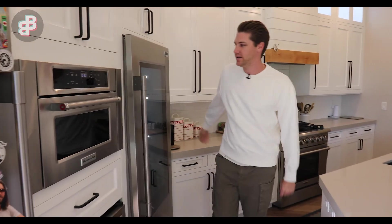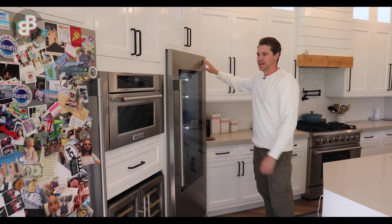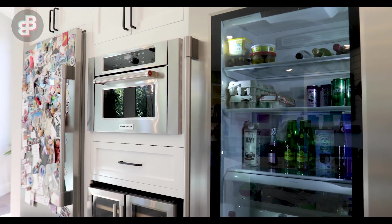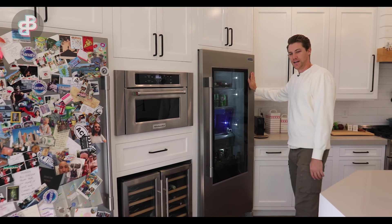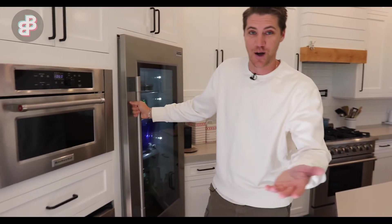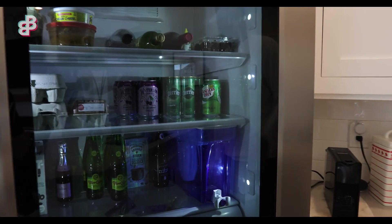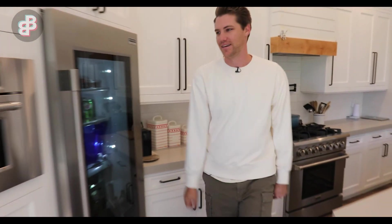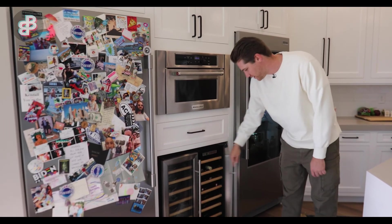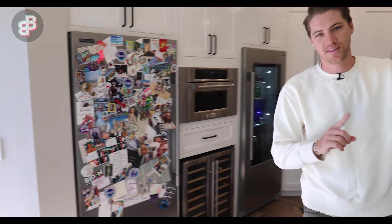Moving over to the kitchen side, we have my appliance wall — some of my favorite kitchen appliances. The fridge and freezer is this big six-foot Frigidaire that can actually be split into two. I got the freezer on one side and the fridge on the other. In true cribs fashion, I actually have a glass front fridge so you can see right in. I've got my KitchenAid microwave and of course my wine fridge down below.